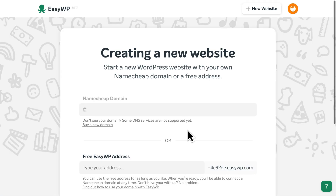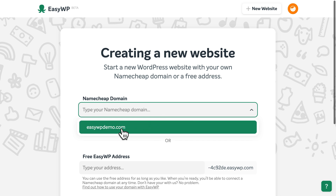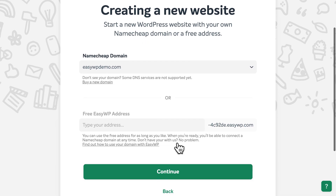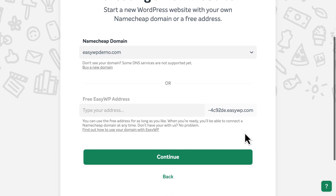Then, you'll need to choose a domain name for your new WordPress website. If you've already registered a domain name with Namecheap, simply select it from the drop-down list of available domain names here. Or, you can create a free EasyWP address to use as long as you like.